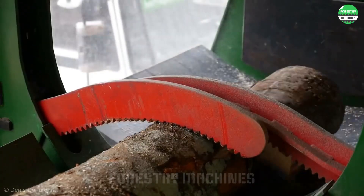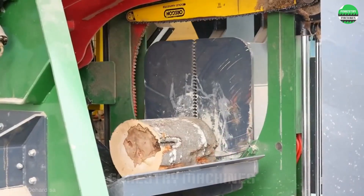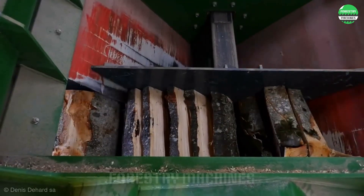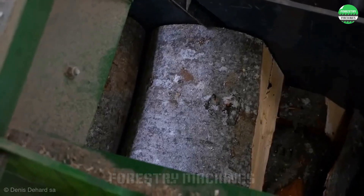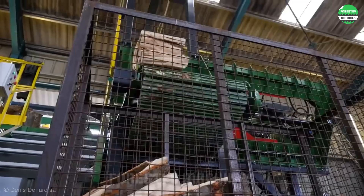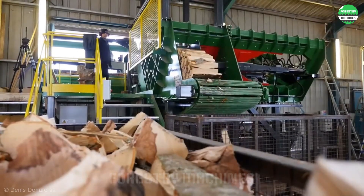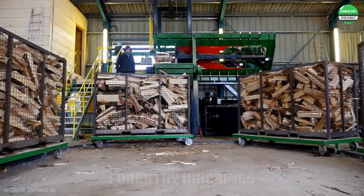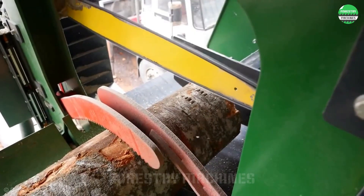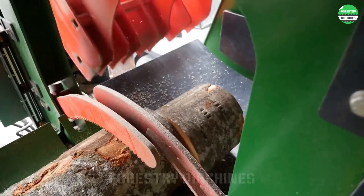Let's tour this advanced wood processing factory that elevates firewood production. The process is fully enclosed, from stacking and cutting input wood to sectioning and high-capacity pressing machines that quickly convert raw wood into finished products. The system can process diverse input wood and output is customizable through a PLC system, meeting all size requirements. This is a modern factory with superior wood splitting efficiency.